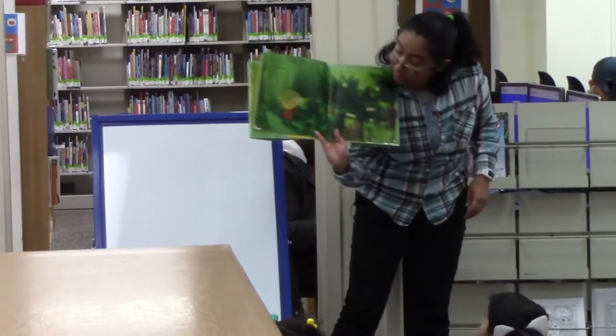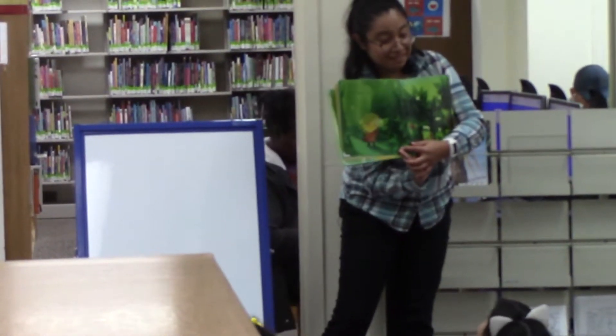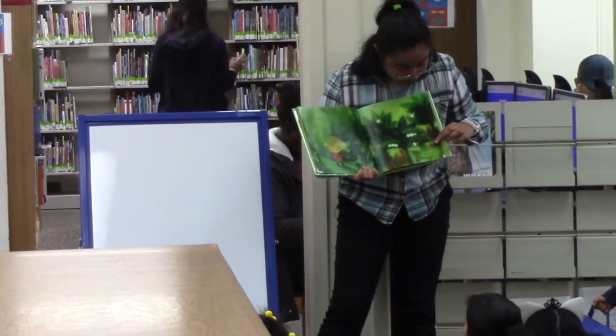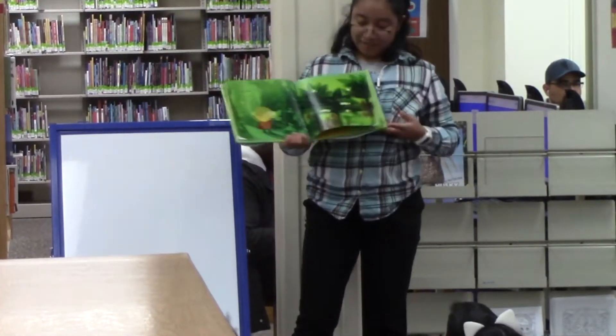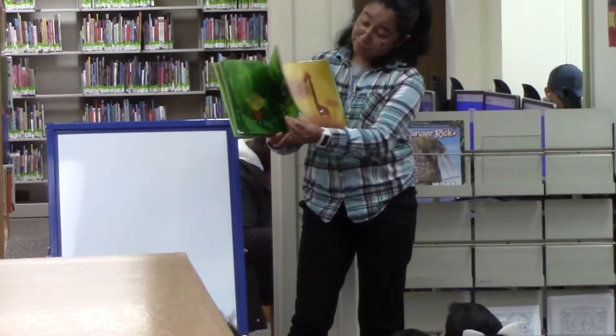A bat shelter. Whoa — what is she doing? Looking at the bats. She's looking at them. Look at all the tiny little bats — they're baby bats! They look so cute. Yes, they do.